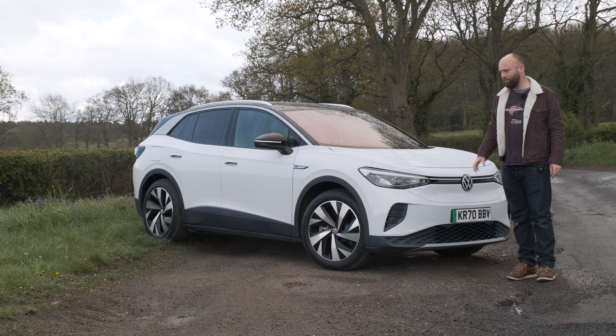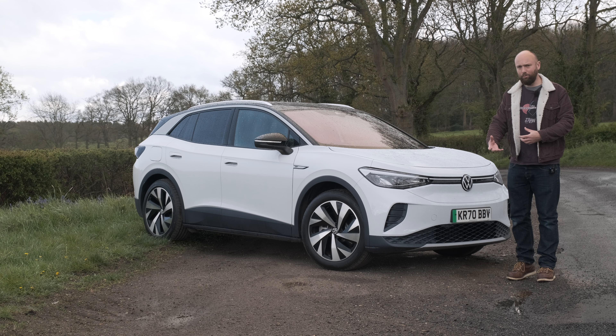It's got a single motor on the rear axle making 204 horsepower — so yeah, a single motor job. You'll soon be able to get a 52 kilowatt-hour battery which will be cheaper but will only do 216 miles, so more affordable versions are coming. But for the moment in the UK, this is what you can get. Let's have a proper look at it.